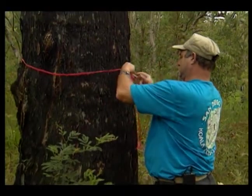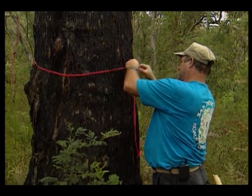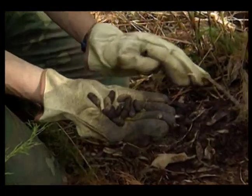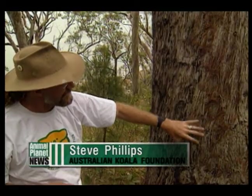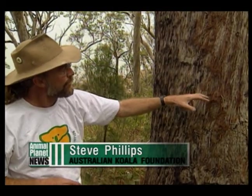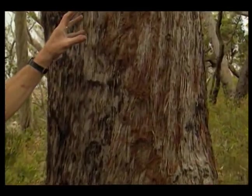They tag every single tree that shows evidence that koalas were there — evidence like fecal pellets or claw marks. This side of the tree, or this particular part of the tree, is pulled by the sharp claws of the animal time and time again as it has visited this tree. This is a very important tree for the koala that owns this piece of country.